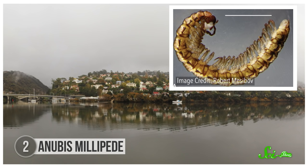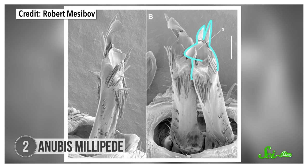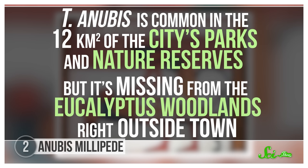On the other side of the southern hemisphere in 2015, a pair of naturalists stumbled across three new millipede species in a city park in Launceston, Tasmania. It can be tough to tell apart small arthropods, so one way is by examining the shape of their genitals — the shapes differ between species, so that individuals can only mate with their own kind. When the discoverers brought these millipedes to an entomologist, one stood out because of the projections on the male's genitalia that apparently looked like the head of a jackal. So they named it Tasmaniosoma anubis, after the ancient Egyptian jackal god. T. anubis is common in the twelve square kilometers of the city's parks and nature reserves, but it's missing from the eucalyptus woodlands right outside town. The entomologist speculates that this millipede could have been widespread before the forests were damaged by sheep grazing and cleared for development. Like the Sao Paulo snail, this jackal-linked millipede seems to have found refuge in a patch of nature surrounded by city.